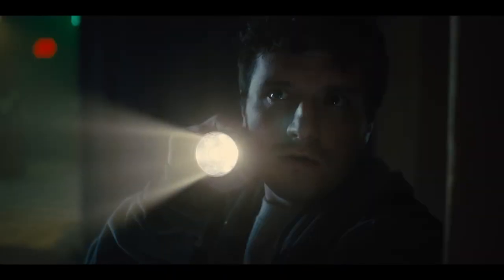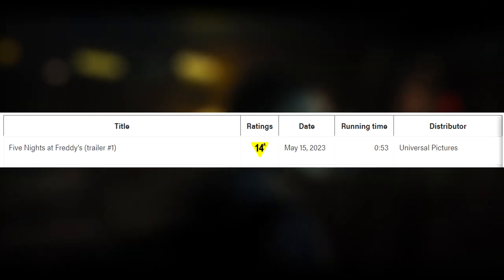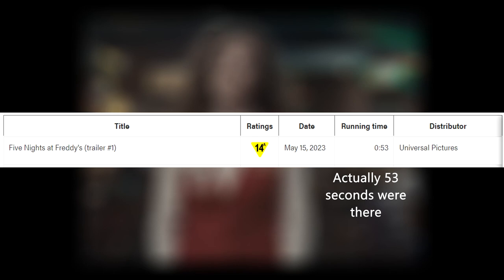This teaser was actually planned and known about for quite some time, since it appeared on a site that approves these things. It was revealed that the trailer is approved, has 45 seconds, and is rated 14+. So let's just analyze it.